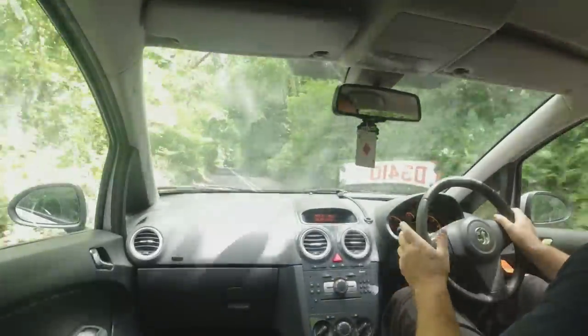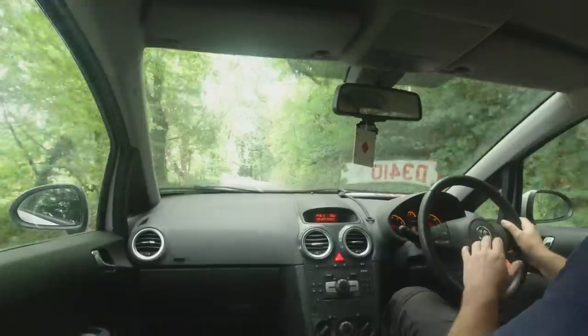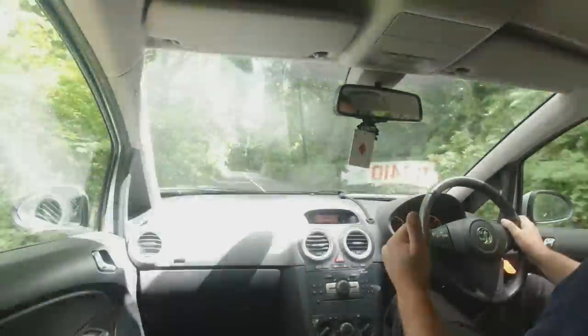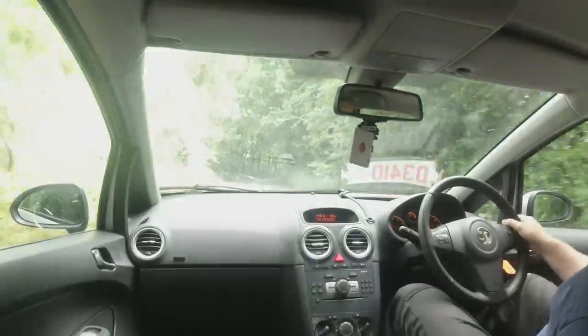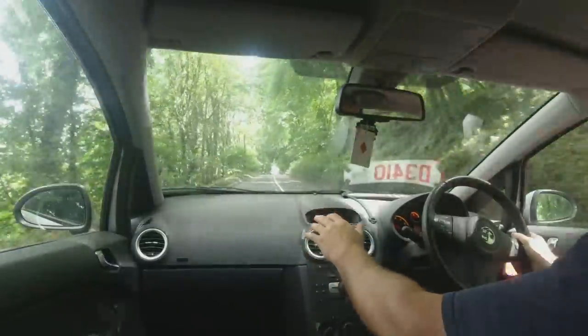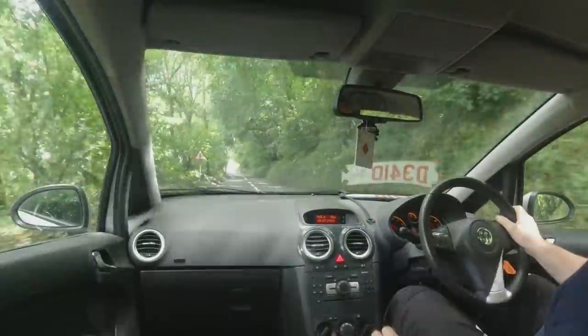We've got Bluetooth, stereo controls on the steering wheel. I imagine we've got cruise control, alloy wheels, the half leather trim and the tension dashboard. So it's the SE model, which is a nice model to have — it appeals to everyone spend wise.